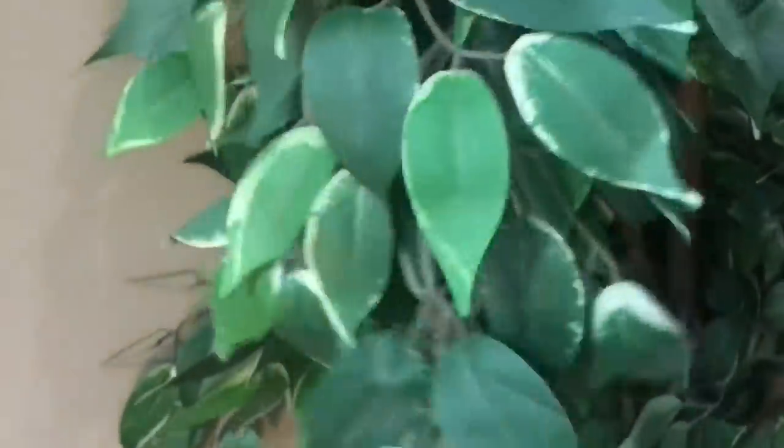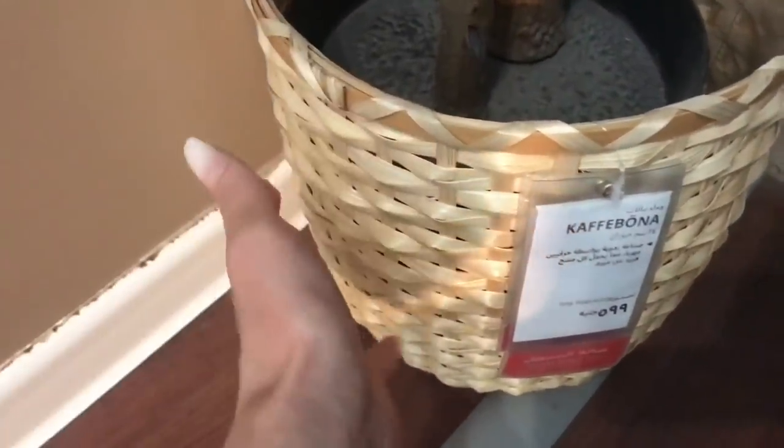I'm so excited for this video because I love Ikea and there is an Ikea in Egypt, in Cairo. I thought I would do a little walkthrough of the store for you guys. I've started upstairs where they have all of the little rooms set up to show you examples of what rooms could look like using their products. That's my favorite thing about Ikea — all the different room setups and the way you can walk through them.